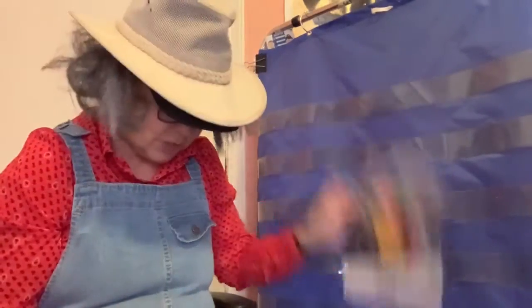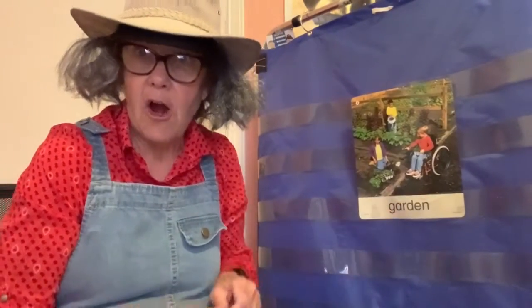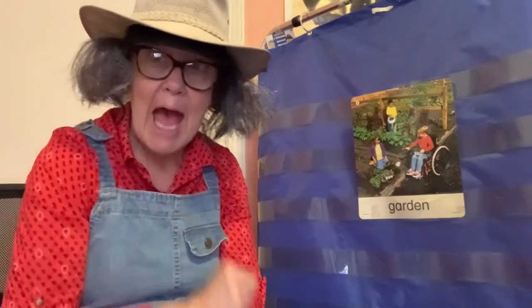Let's try this word: garden. Are you ready? Clap garden with me. Garden. We clap two times. That means that garden has two syllables.